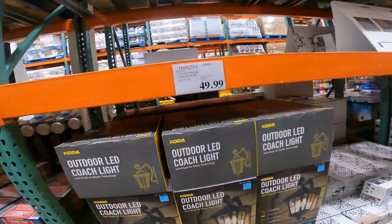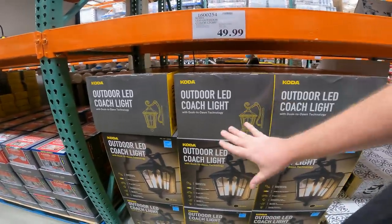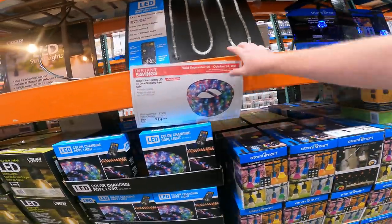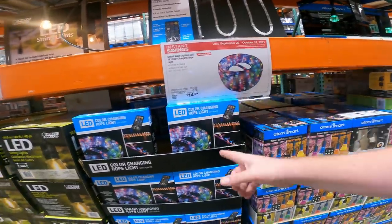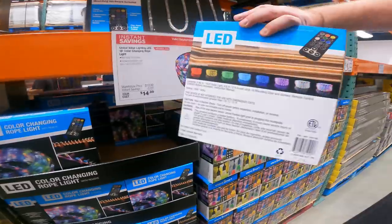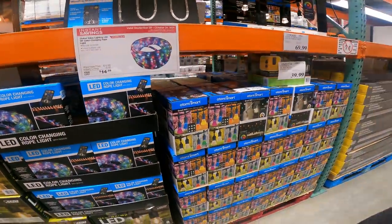This is pretty much the cheapest price you will ever find on one of these outside, even between Menards and everywhere else. Every year they have the same style and they're $50. Item 160-0254. Decent deal on 18-foot color-changing rope light — only $15. Most of these are close to $25, especially with the holidays coming. You can change it to a solid color, multicolor, chasing — really good price on a decent item.